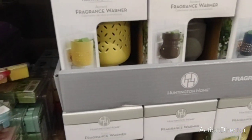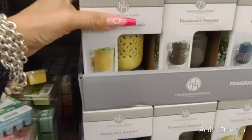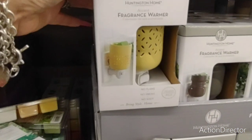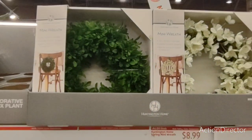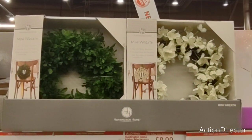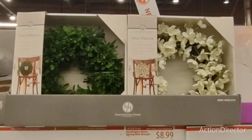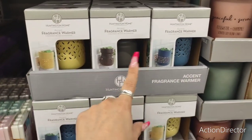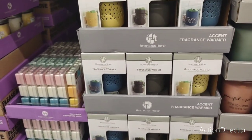And look at the fragrance warmers, you guys — these are only $4.99. Oh, I should just get one. This is so pretty, I need this. The pretty fragrance warmers come in yellow, matte black, matte denim, and matte gray. I'm definitely liking those.